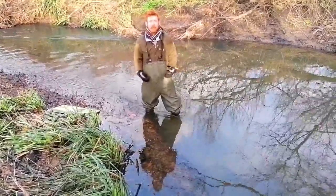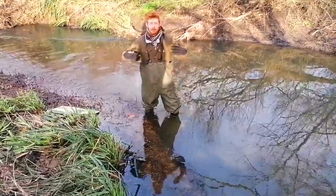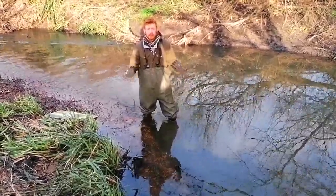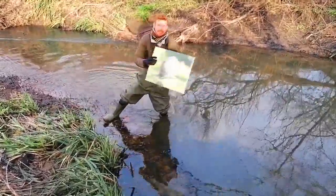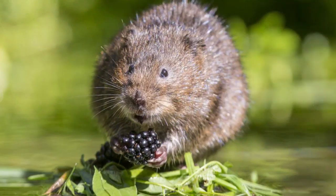But today I'm here to talk to you about a mammal that has a very unfortunate title, and that is called the water vole. The water vole is unfortunately the UK's fastest declining mammal, and in a moment I'll come on to the various reasons why that is. But this is a lovely picture of a water vole, and as you can see it's pretty adorable.